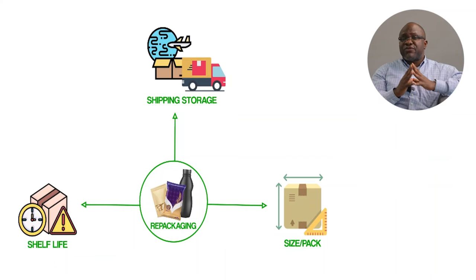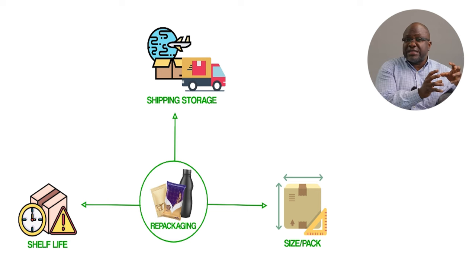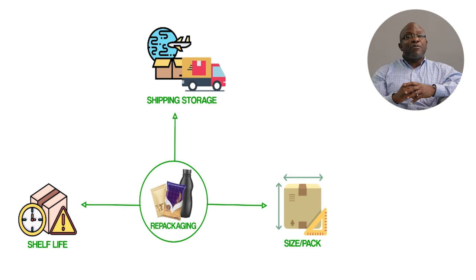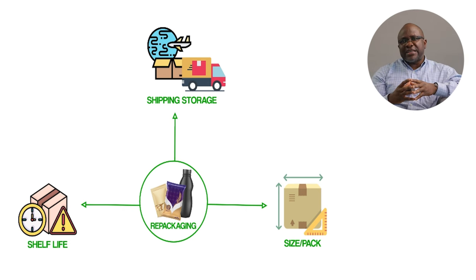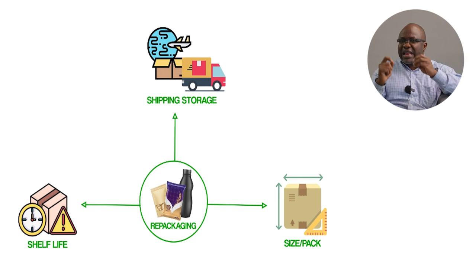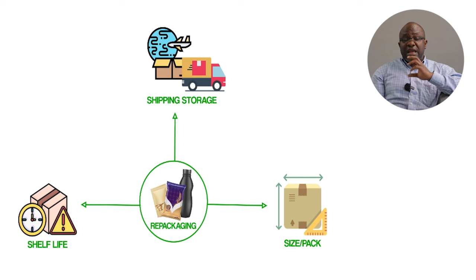The last phase of preparation is repackaging. You need to sell in a size that your audience wants. I've seen people who want to export garri in 50-kilogram bags — nobody is going to buy that. I've seen people who want to export palm oil in five-liter gallons — nobody buys in such quantity. You need to look at your market, determine the package sizes people in your audience are buying, use packaging that meets the shelf life, and understand the storage and shipping requirements of the packaging you're using.